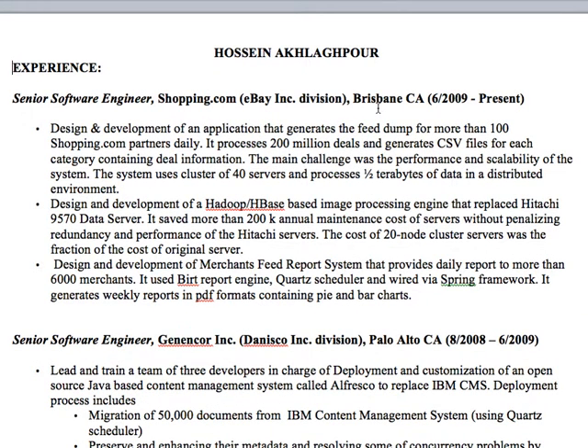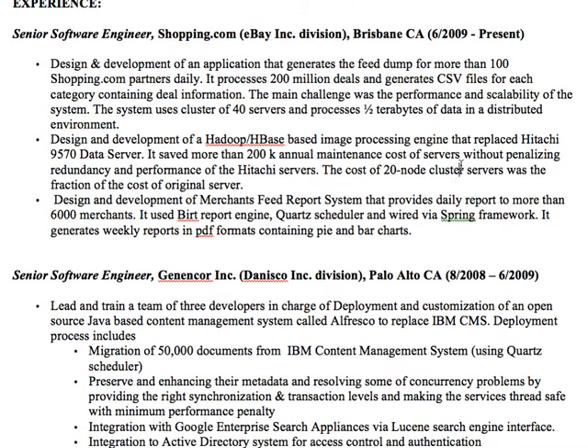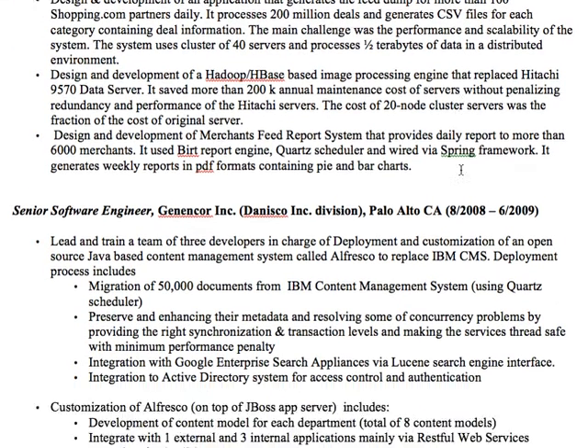Because at the end of the day, what we're looking at here is this guy's at eBay. And that alone just sells him. He's got some good detail in his bullet points. So outside of all that other stuff, he looks great. What I want the manager to see is basically: senior software engineer at shopping.com, which is eBay. And that's going to sell him 90% of the way right there.